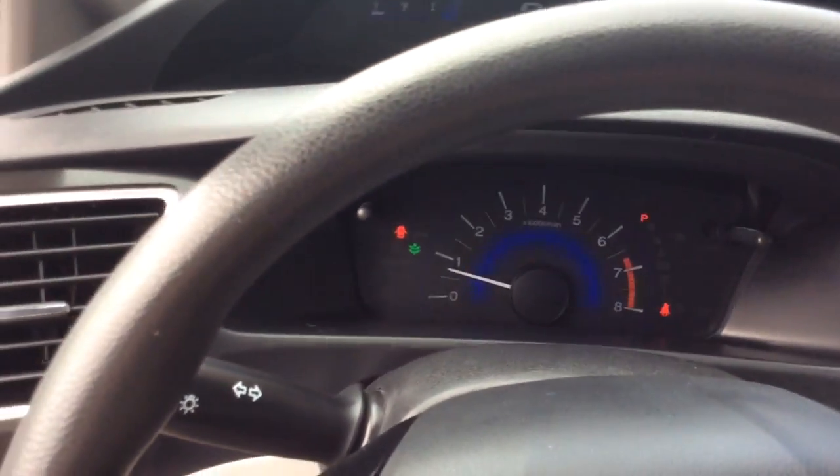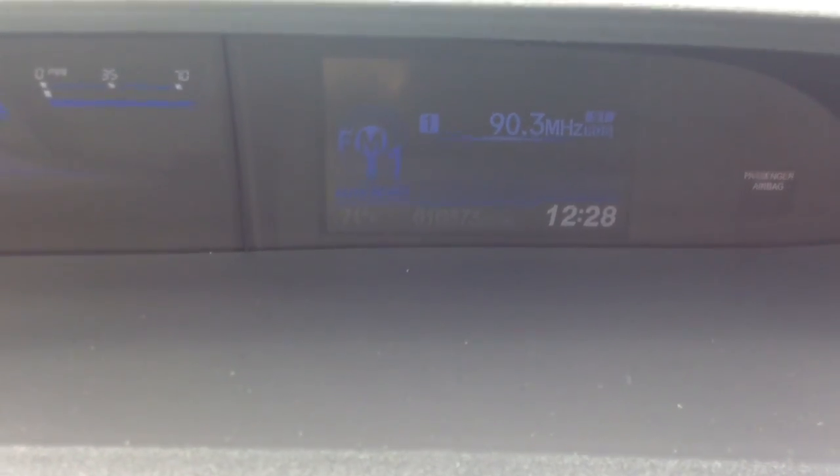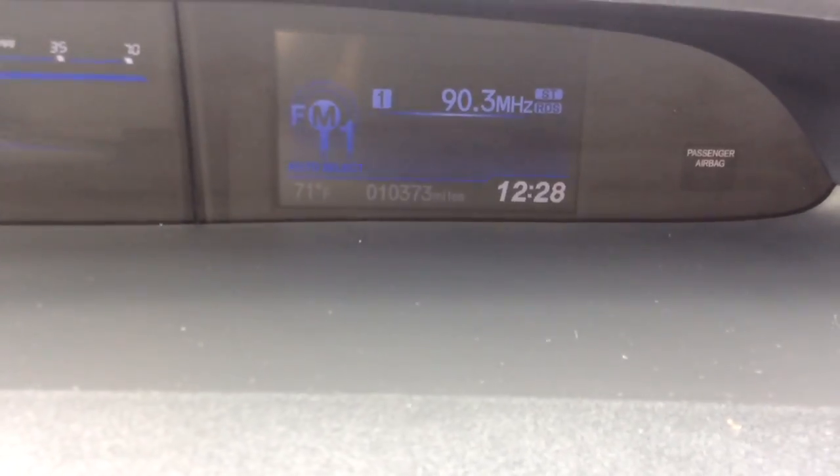Probably the biggest selling point on this car — let me get the door shut here. It just has 10,000 miles on it. I'm pointing to the odometer there at the bottom. I know the sun's kind of making it hard to see right now, but there you can see it a little better. 10,000 miles on it.